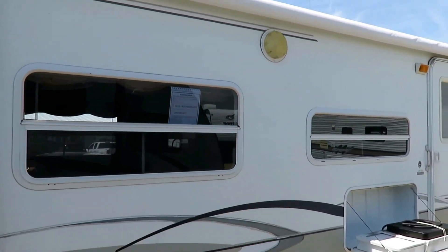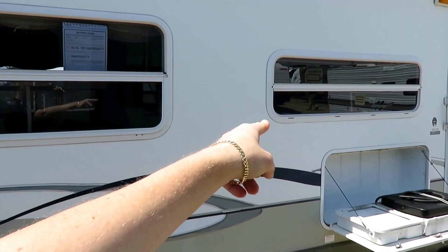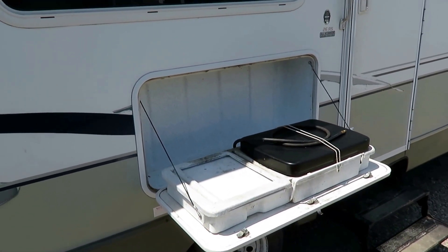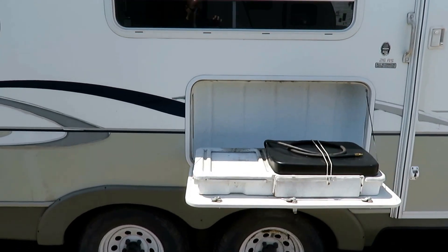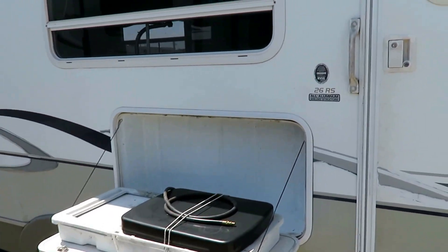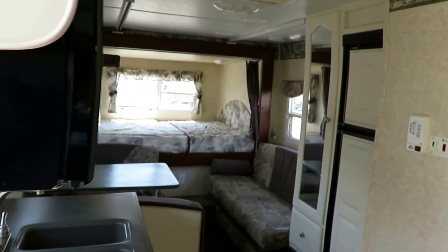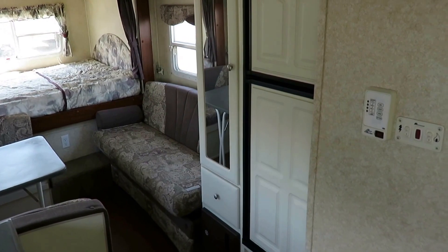There are big cross-breeze windows here. Outside there's a little mini kitchenette, and this is really the predecessor to today's full-blown outside kitchen. The little kitchenettes are something that Outback was the first mainstream brand to offer consistently. This unit has an all-aluminum structure with laminated floors and walls, which helps keep the weight in check.